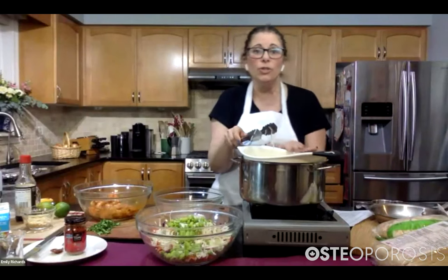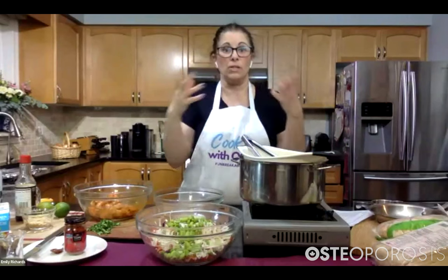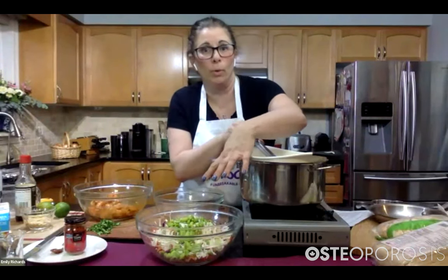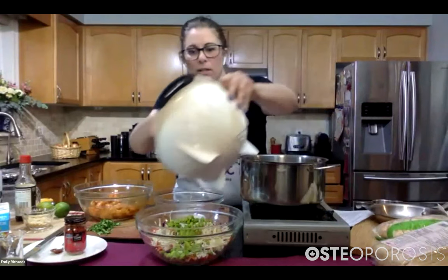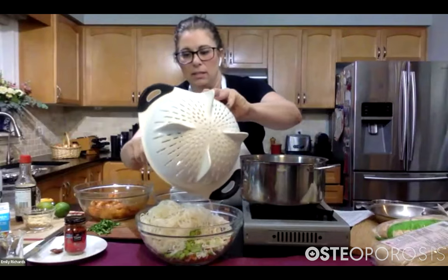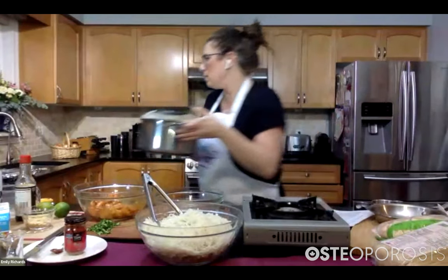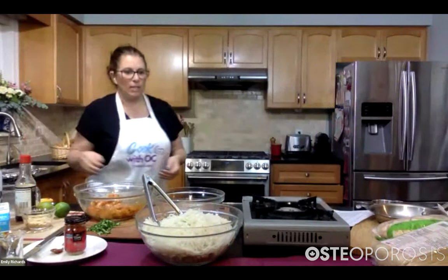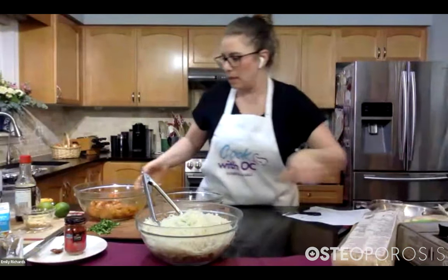I added two tablespoons of canola oil into our noodles to keep them nice and loose. You can add them into your vegetable bowl with all your vegetables — just like that. This is a nice big bowl of goodness. I'm going to put the shrimp aside so we can make our dressing.